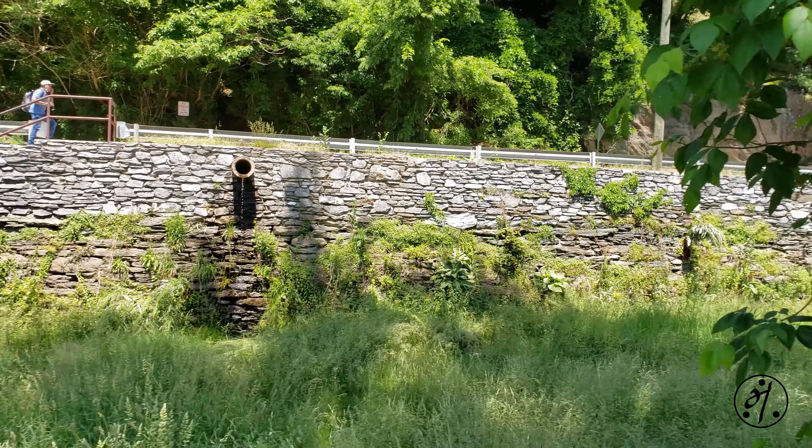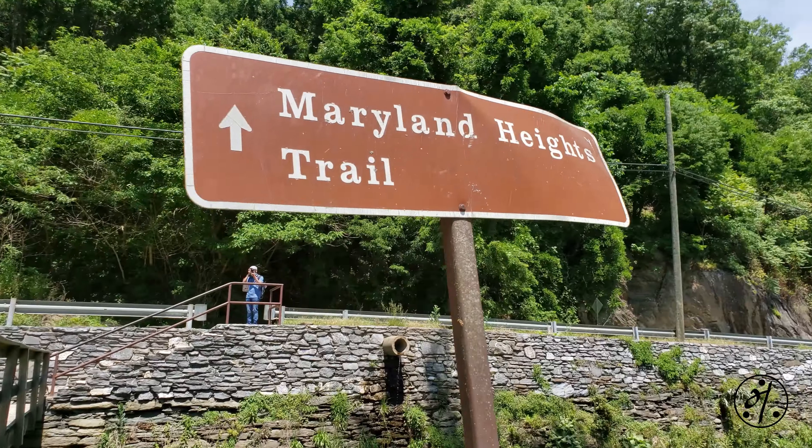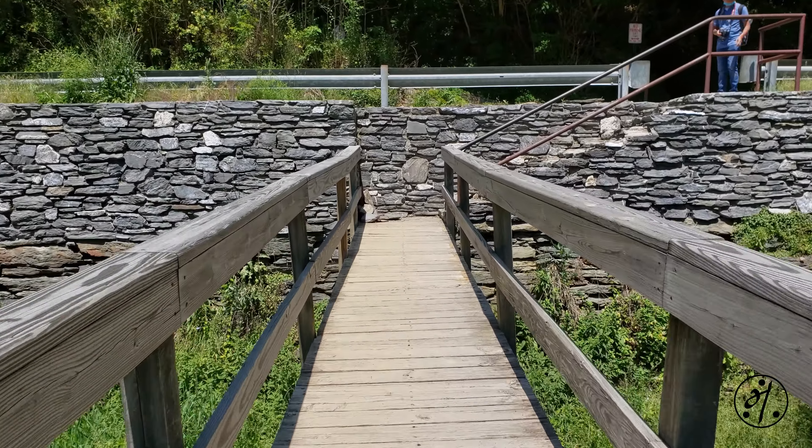After a 15-minute walk you reach the start of the trail. You take a wooden bridge across Harpers Ferry Road to access the trail. Watch out for car traffic, as this is a pretty narrow road with two-way traffic.